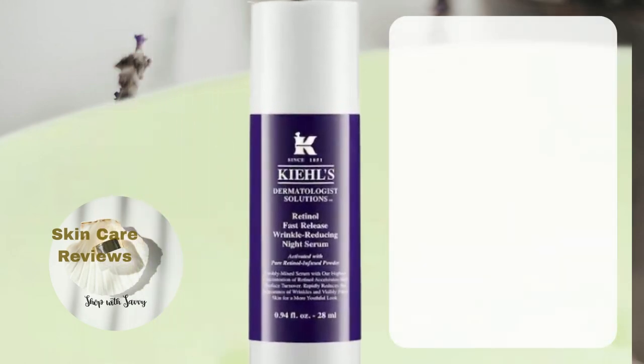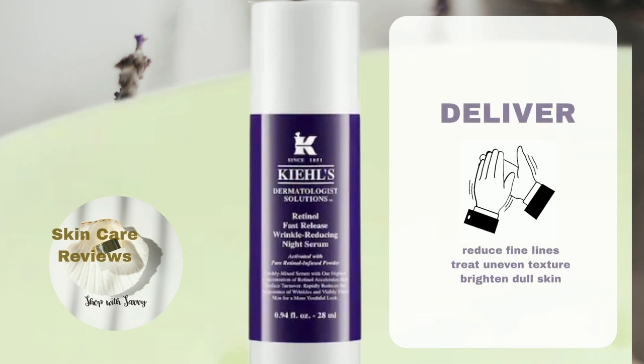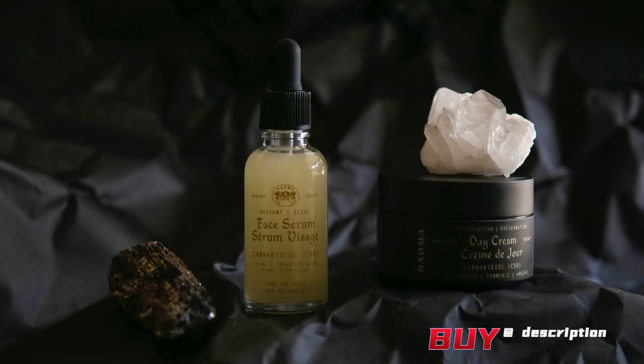In short, Kiehl's Retinol Fast Release Wrinkle Reducing Night Serum is a retinol product that delivers on most parts of its promise to reduce fine lines, improve skin texture, and brighten dull skin over a reasonable amount of time. Its ability to fight wrinkles is a bit uncertain, and it is safe to be used by most first-time users with sensitive skin. A link to purchase the product is in the video description below.